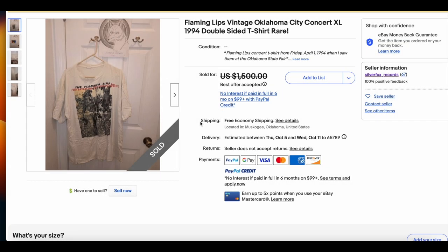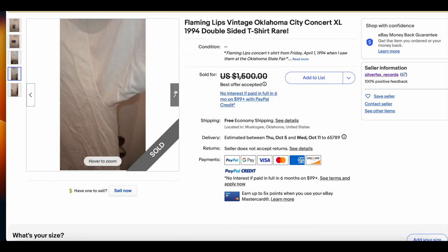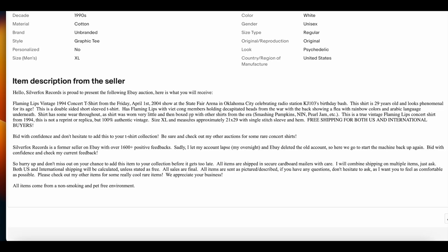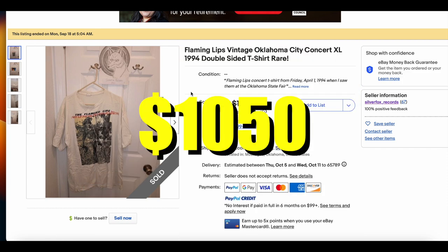Then we have the Flaming Lips Oklahoma City Concert tee, size XL. I looked up Silver Fox Records — he's actually selling a whole bunch of vintage band tees, so he makes multiple appearances on this list and this is his first one. Looking at the back side, there's nothing specifically connecting the shirt to the concert, but he does include the information as provenance with a lot of good description. You've got to watch out for AI descriptions, but either way, great shirt. Flaming Lips always does well, and this one sold for $1,050.